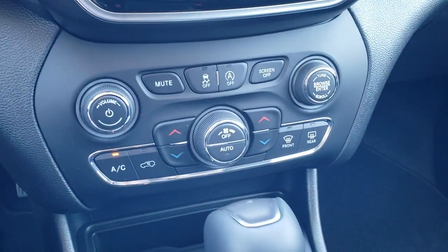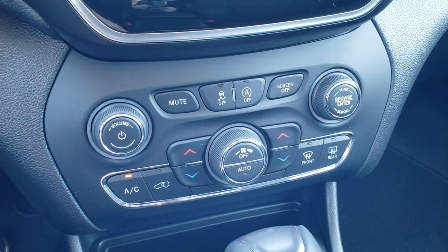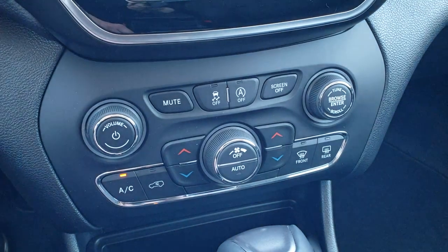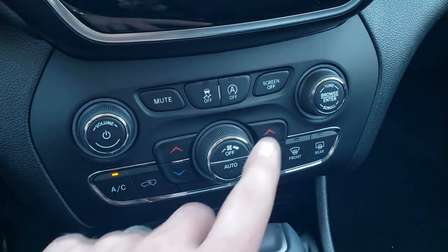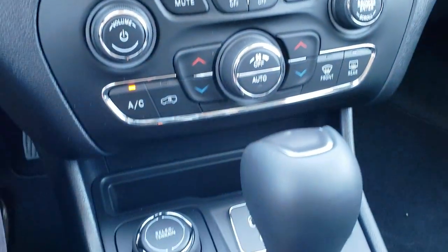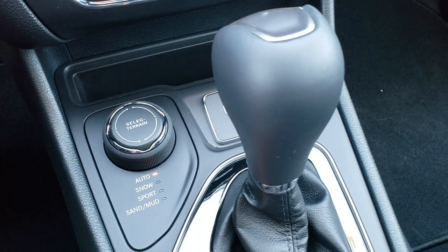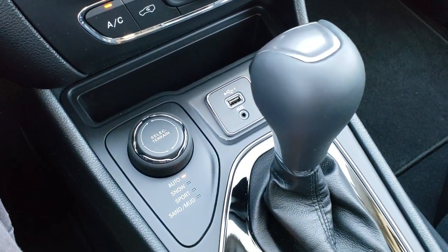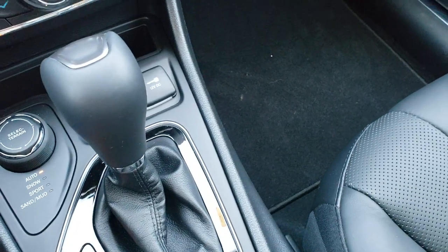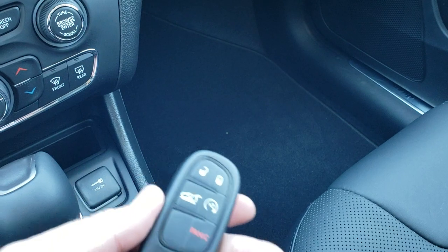Down here you have dual climate controls for those who prefer physical buttons over the touch screen, plus volume and tune controls, stability control, start-stop capabilities, and the ability to turn the screen off or mute it. You also have the Active Drive One system with auto, snow, sport, sand, and mud modes. The 9-speed automatic transmission, a USB and AUX jack, and the keyless entry system with remote start and power lift gate button.